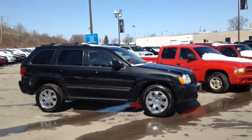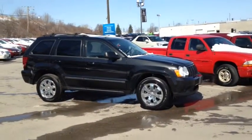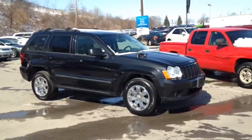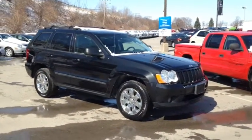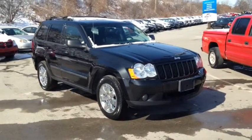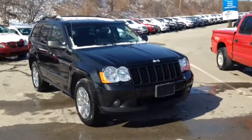Here we have the 2008 Jeep Grand Cherokee Laredo, stock number 118491. This vehicle has approximately 219,000 kilometers, with a 3.0-liter six-cylinder engine, automatic transmission and 4x4 drive.